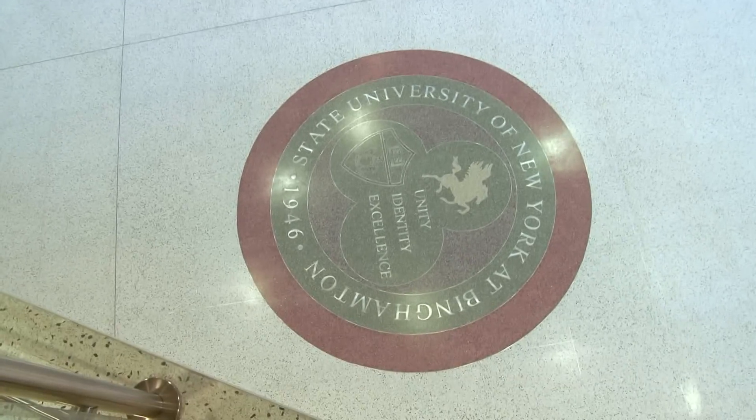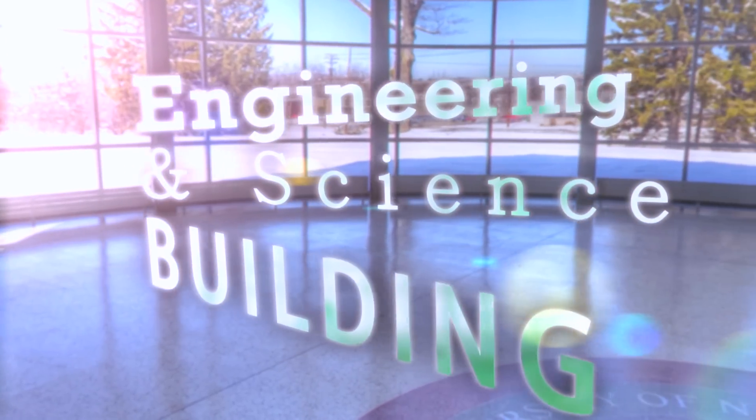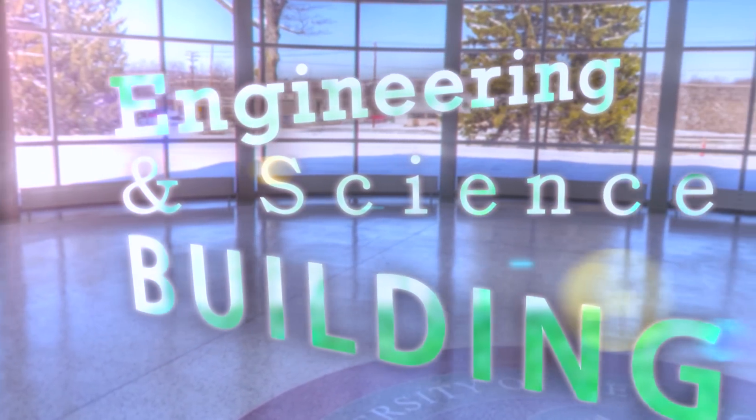The Rotunda is probably the major portion of the building where many functions will take place. Functions won't be just Washington School, but it will also be university functions. It's the hub between three buildings: the Biotech Building that's on the south, the Engineering Science Building, and the future home of the Center of Excellence.